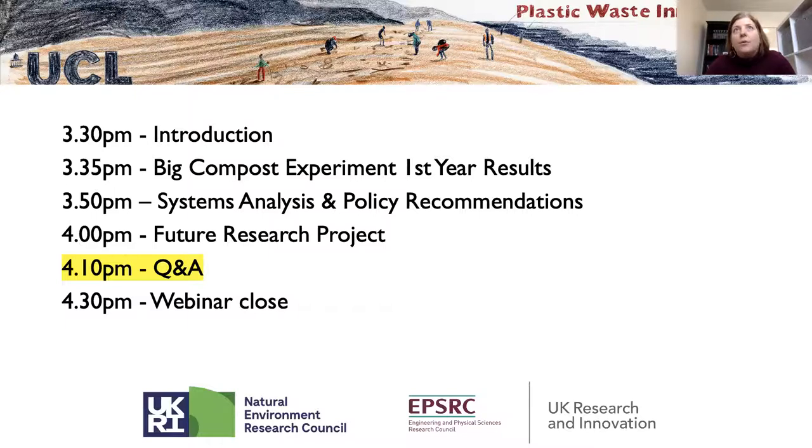If your question has been answered through the presentation or through an existing answer, please dismiss or delete your question. If you can like other people's questions, that will bring them to the top of the Q&A box. I'll start with the ones at the top. Initial questions came in about the home composting, so Danielle, we'll put this to you.